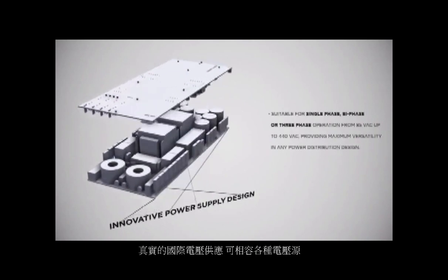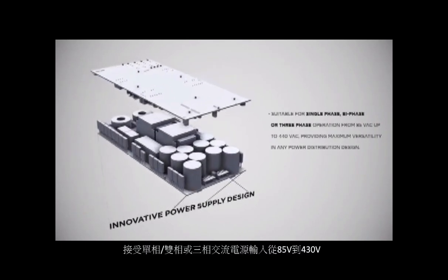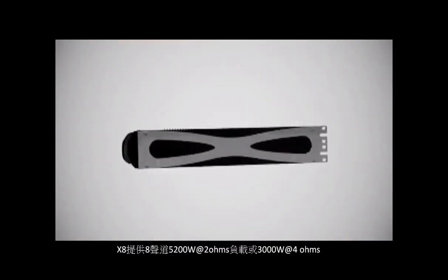The three-phase capability is one new feature that allows seamless operation all over the world — from 85V mains to 430V mains in both single-phase and three-phase, exploiting the mains capabilities at their best.